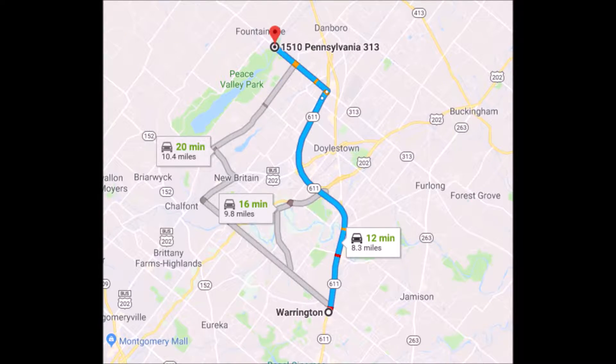The best route to take to get to Highland Hill Farm from Warrington is to drive north on Route 611. Take the 611 bypass around Doylestown, getting off at the exit for Dublin Route 313. Turn left onto 313 heading towards Quakertown. We're about a mile and a half on the right, across the street from Peace Valley Park.